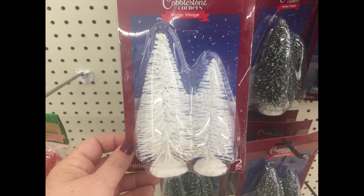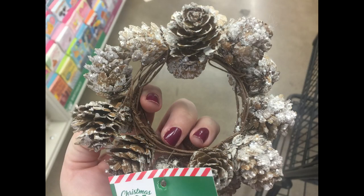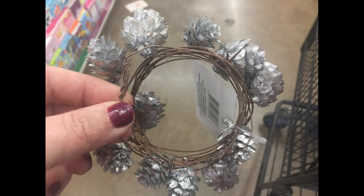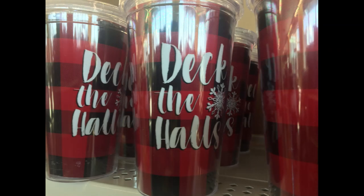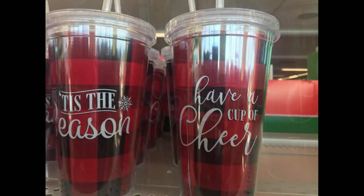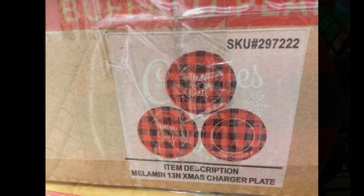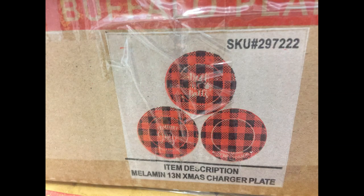I also found the two pack of trees. They come in two sizes in the white and the green. And then they had these large garlands with the pine cones on them. They brought back the buffalo plaid tumblers — they were just putting these out when I was there. And then they started to put out the cookies for Santa plates as well. They did have a box still that they hadn't put out, and those are the charger plates that we saw last year as well.